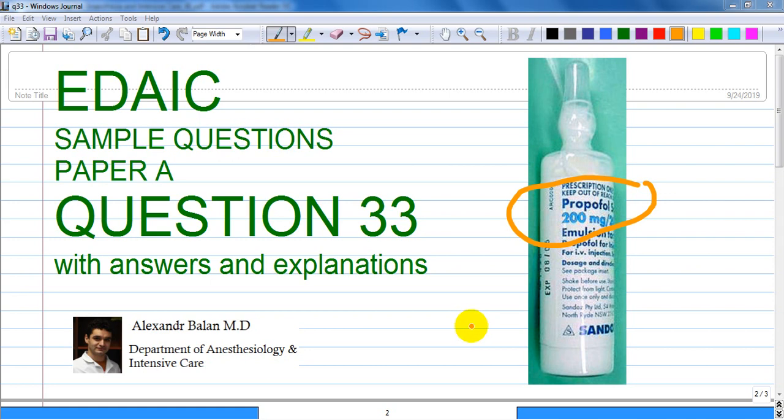Hi. We are talking about propofol intravenous anesthetic question, number 33.